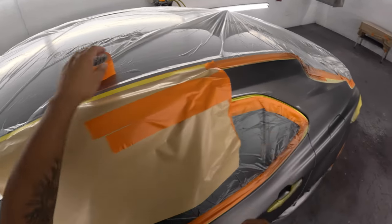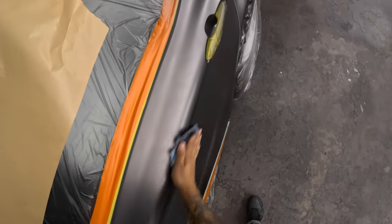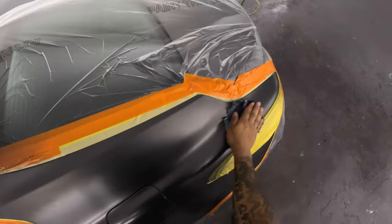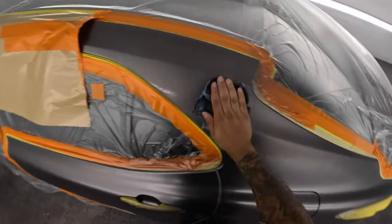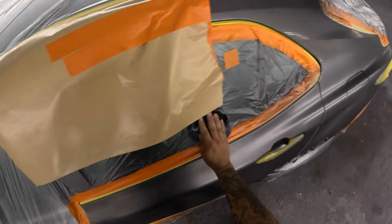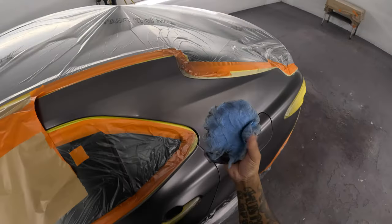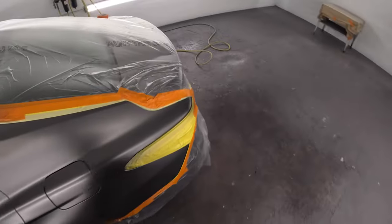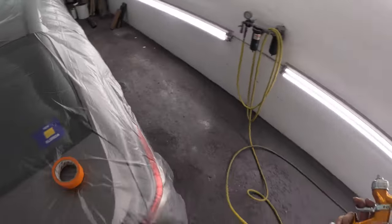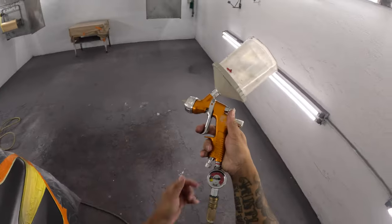I'm giving it a tack before the clear. For me, I go with 800 on all panels — that's what I train the guys coming in to do. Some people like 600, but 600 stands an easier chance to burn through. Plus the metallics fall inside those 600 grit scratches, then you got to use a wet bed. And more wet bed means more spraying in the air, more chance of dirt, more chance of orange peel. If it's not needed, don't use it.